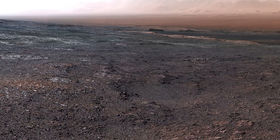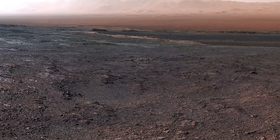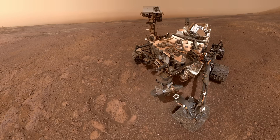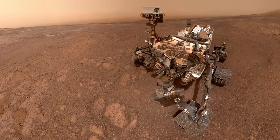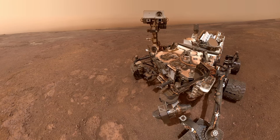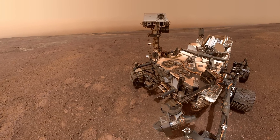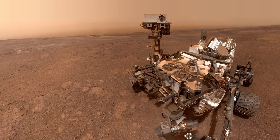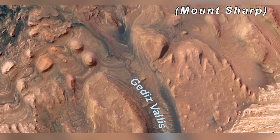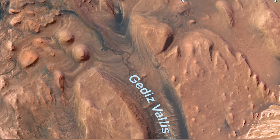Curiosity resumes operations from its A-side computer, taking a panorama at a location known as Rock Hall. The rover also takes a selfie here after a successful drill sample. The area is still covered in dust after the global dust storm that incapacitated the Opportunity rover. Curiosity is now moving towards a clay-rich area that scientists have been hoping to see for the last seven years. It will explore the aptly named Clay-Bearing Unit before marching onwards and up Mount Sharp into the Sulfate-Bearing Unit. The rover may eventually reach Gediz Vallis Channel, which has an uncanny resemblance to an ancient river.